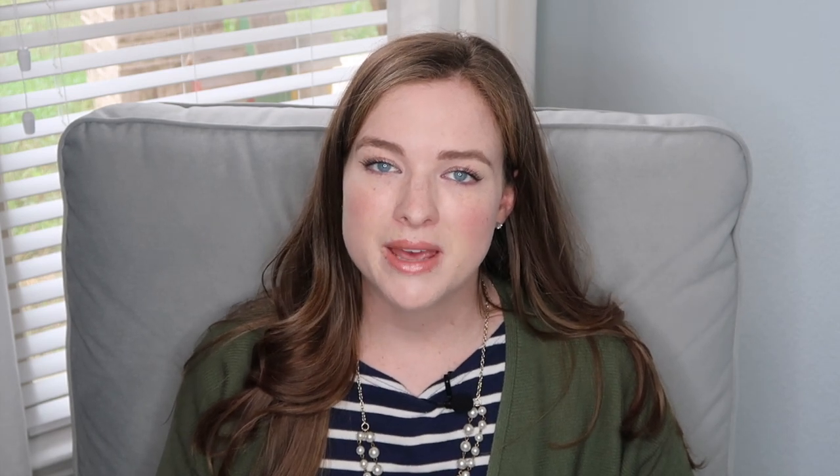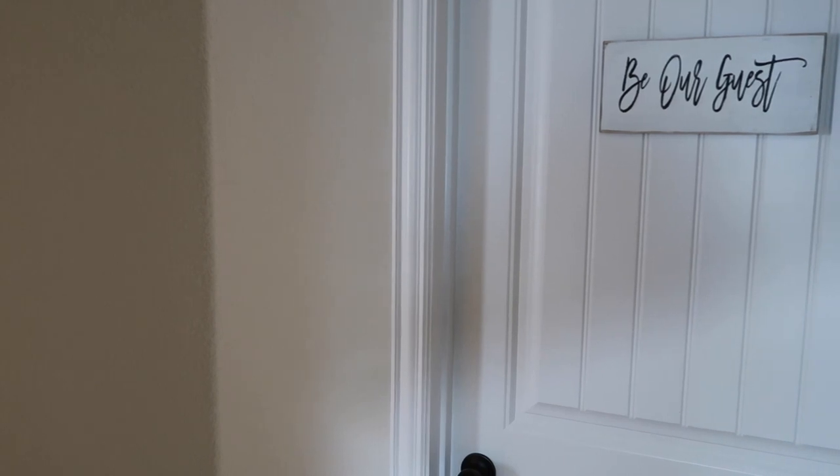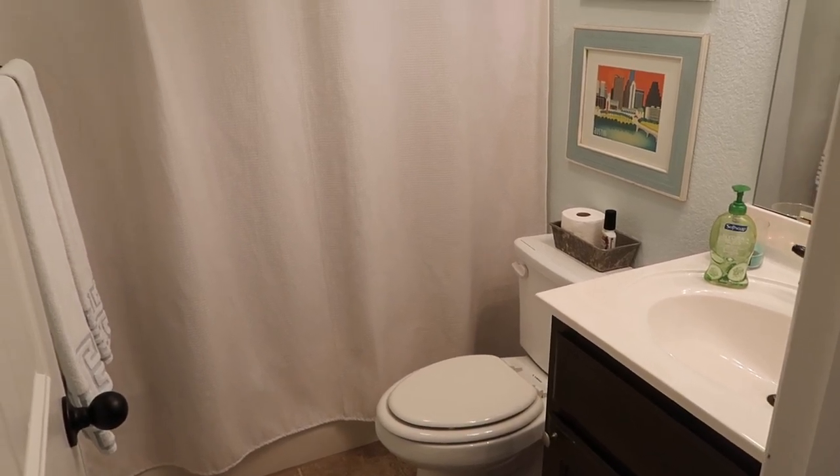Oftentimes we have more than that. We host a lot of people throughout the year, and I think we've kind of perfected what to have in our guest bathroom and how to set it up so that it is the most effective, functional, clean, and comfortable space for our guests. Our guest bathroom is not an ensuite, but it's very close — just a couple of paces from the guest bedroom.